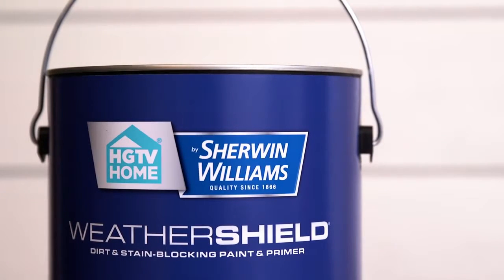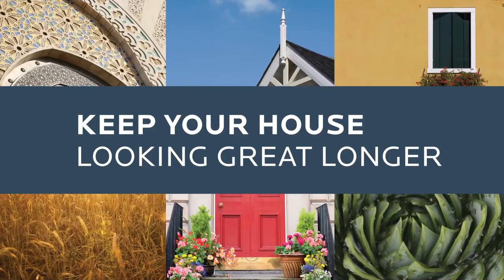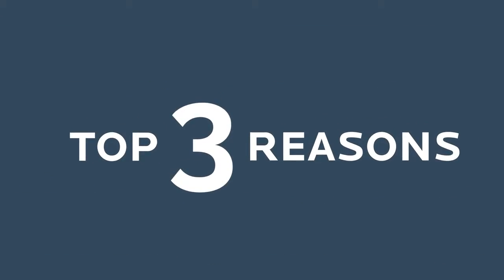WeatherShield exterior paint and primer from HGTV Home by Sherwin-Williams will keep your house looking great longer. Here are the top three reasons why.